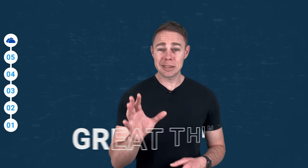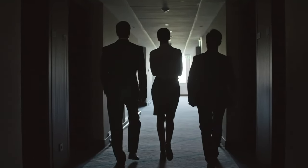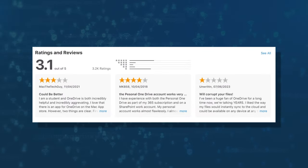OneDrive is Microsoft's cloud storage solution, and you would expect some great things because OneDrive is backed by a pretty big company. OneDrive does deliver — it works across all major platforms: Android, iOS, and of course Windows. OneDrive also has an app on the Mac Store, although with a rating of just three stars and issues ranging from corruption to crashing, it just isn't the first choice for Apple users.